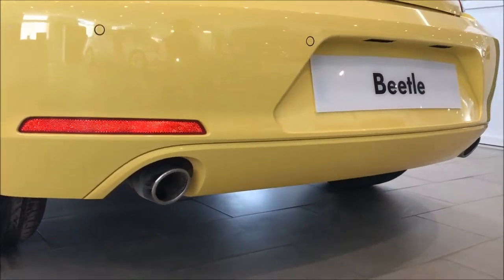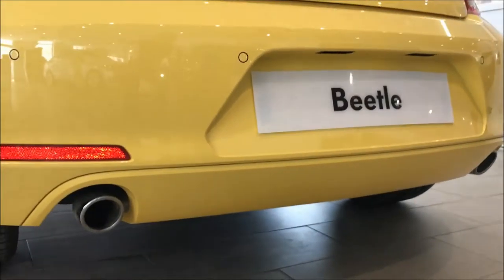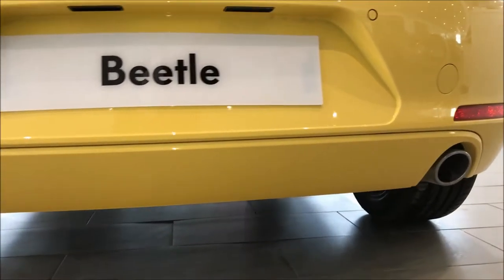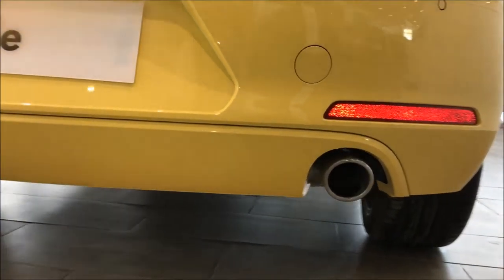Look at the standard BTL exhaust system, which is relatively simple yet supportive. The carbon dioxide emissions of this car are rated at 176 grams per kilometer.